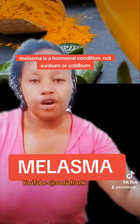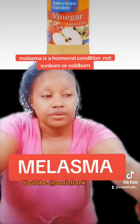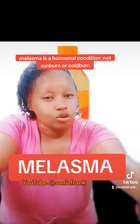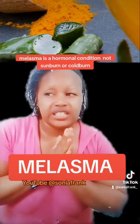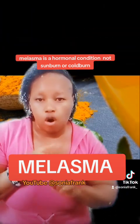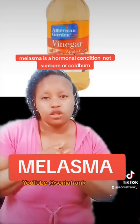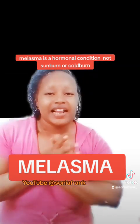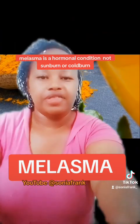Thank you so much. Please follow and subscribe to my channel. For those still asking questions, I will try to answer them — there are so many. If you see that I have not answered your question, come to the comment section and remind me so that I can remember. Thank you for watching. Subscribe to my YouTube channel at Sonia Frank.